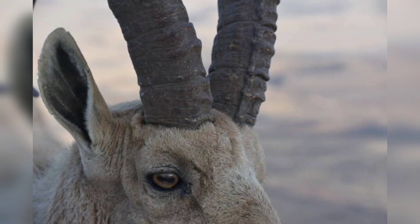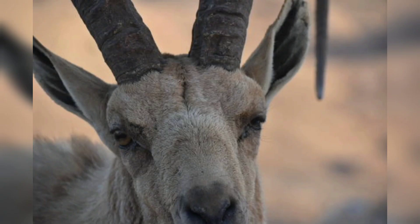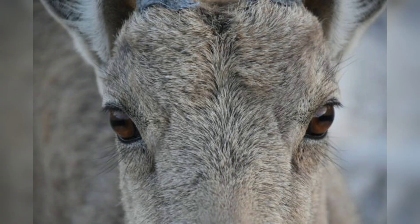The markhor is a large species of wild goat that is native to the mountains of Central Asia. These animals are known for their striking appearance, with long spiral horns that can grow up to 1.5 meters in length. This video will explore the life, habits, and cultural significance of the markhor.